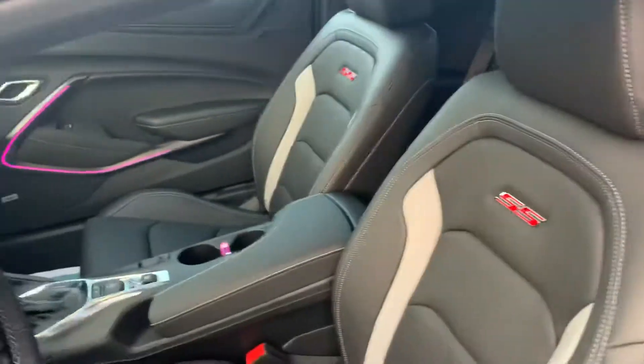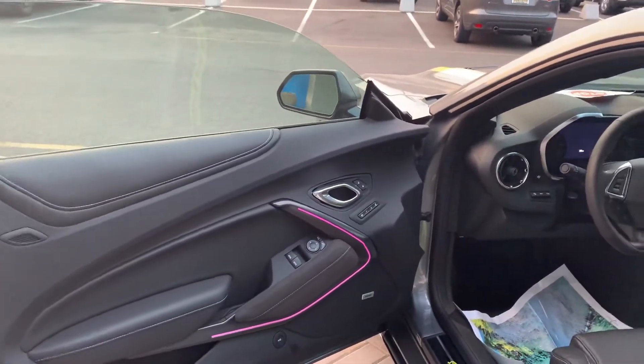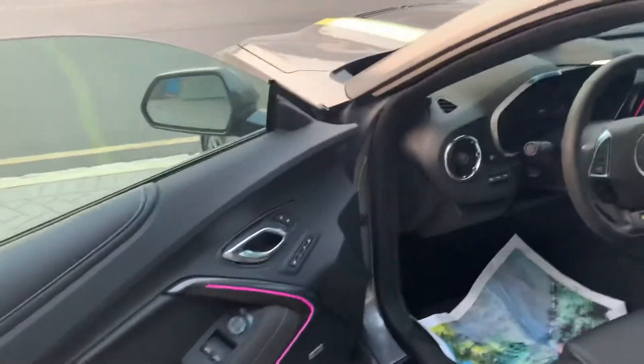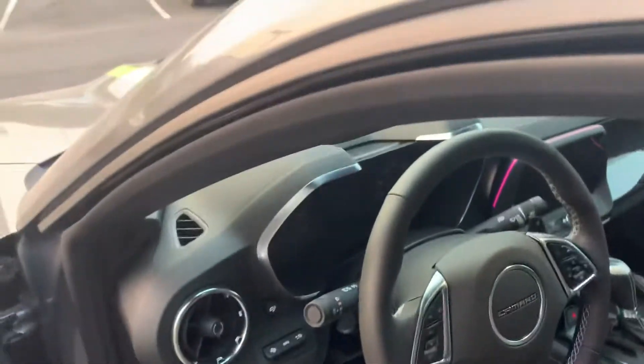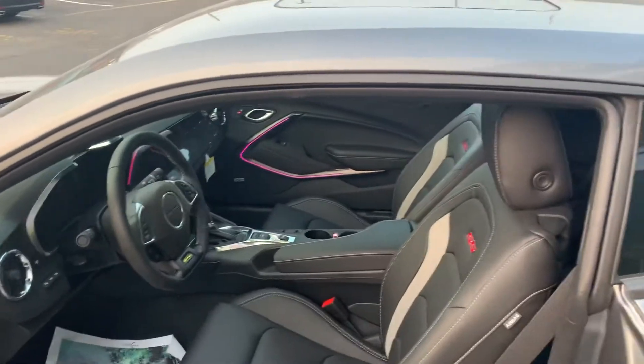Interior, you got the two-tone seats with the SS badging. You have color-keyed ambient lighting around the dashboard and around the doors — you can change that color around. Memory seats, heated steering wheel, heads-up display. Pretty much everything on this one.